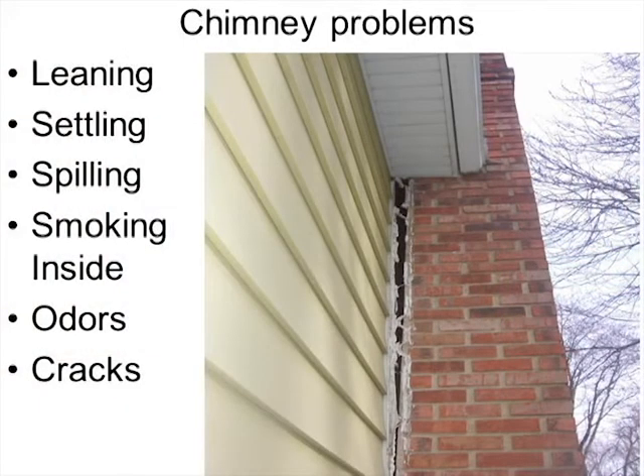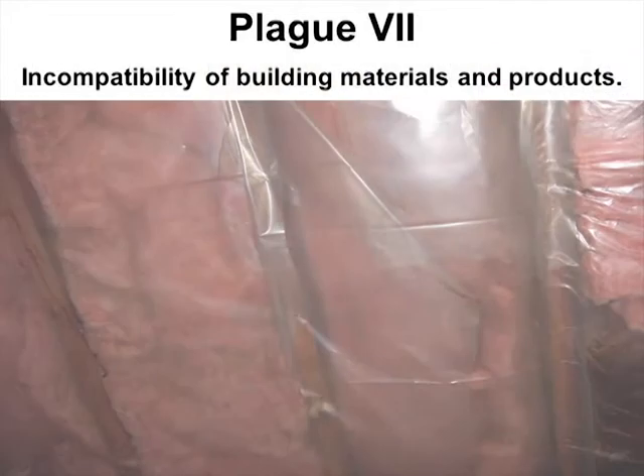Chimney structural problems include leaning, settling, spillage of fumes from eddy currents and downdrafts, smoke and odors coming into the house, cracks, and chimneys pulling away from structures. All chimneys should be inspected and tested by chimney professionals. Look inside the chimneys to check the flue liners, and look at the outside to make sure they're not pulling apart or failing.